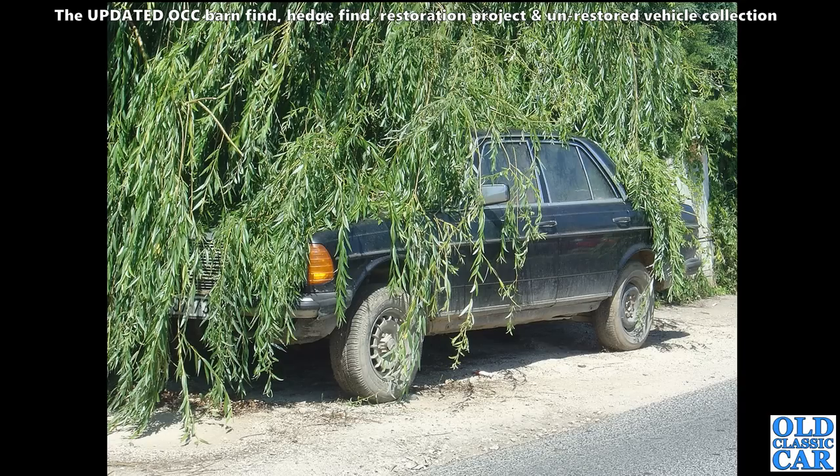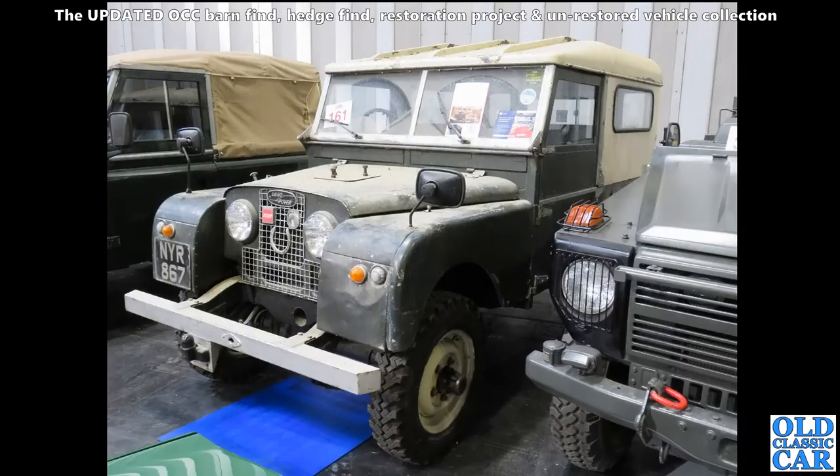It seems to be sat very high in its suspension, so whether there's no engine in it - possibly not sure. But these are tough old girls, so it could well have been restored and put back on the road. No doubt this Series One Land Rover will go back on the road - this was at the NEC not that long ago.